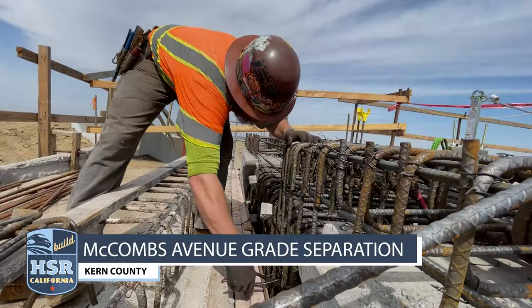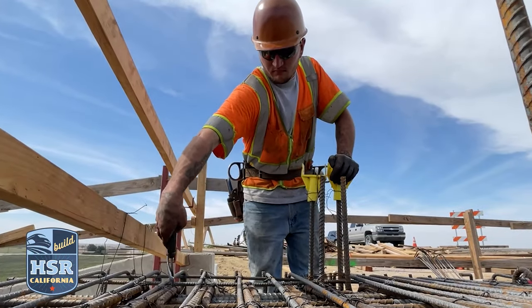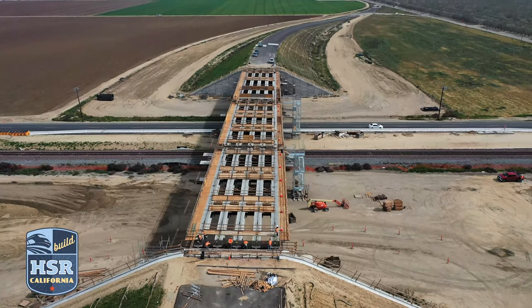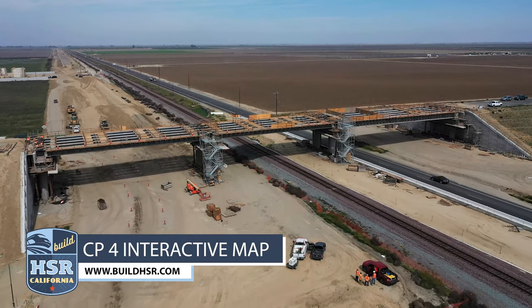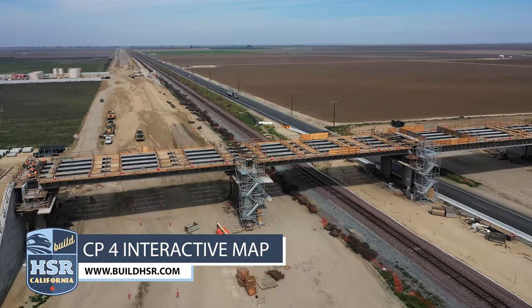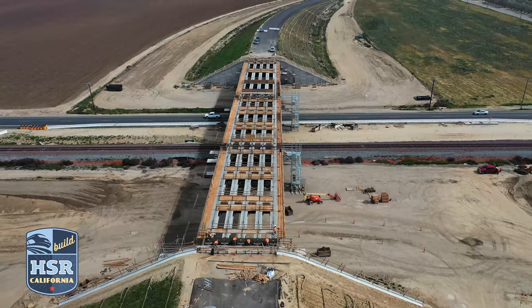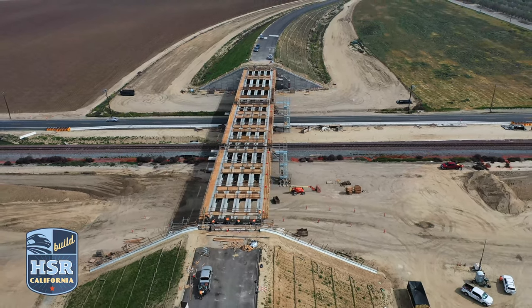2022 kicked off in Construction Package 4 with 15 precast concrete girders being installed at the McCombs Road grade separation in Kern County. Crews are now working on other superstructure elements and are preparing to place concrete for the abutment diaphragms. After that, 360 precast concrete deck panels will be installed to form the top of the superstructure.